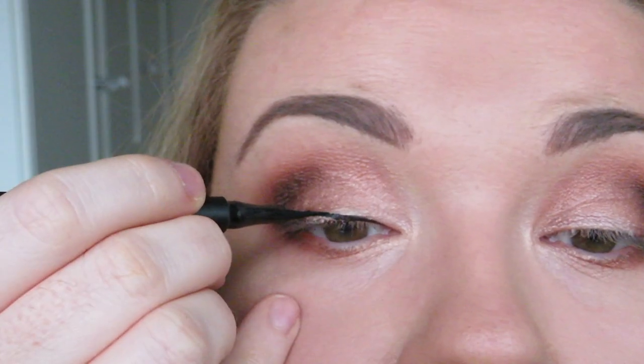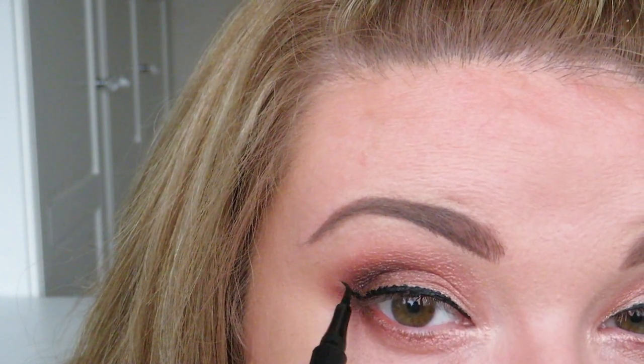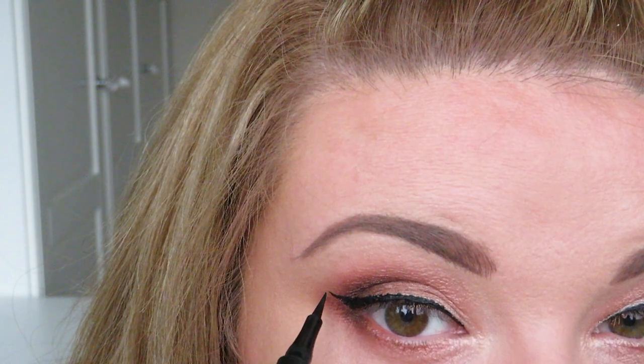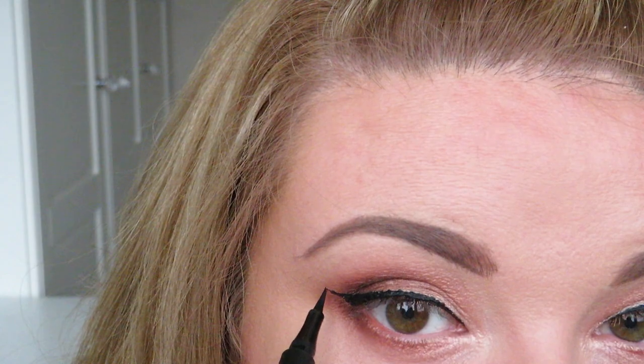Charlotte Tilbury is very famous for her feline looking eyes so we're going to do a winged liner today using the Feline Flick in the shade Panther. This pen is actually very easy to use. That's the eyeliner now applied and I think that black winged liner has really complemented the eyeshadow.